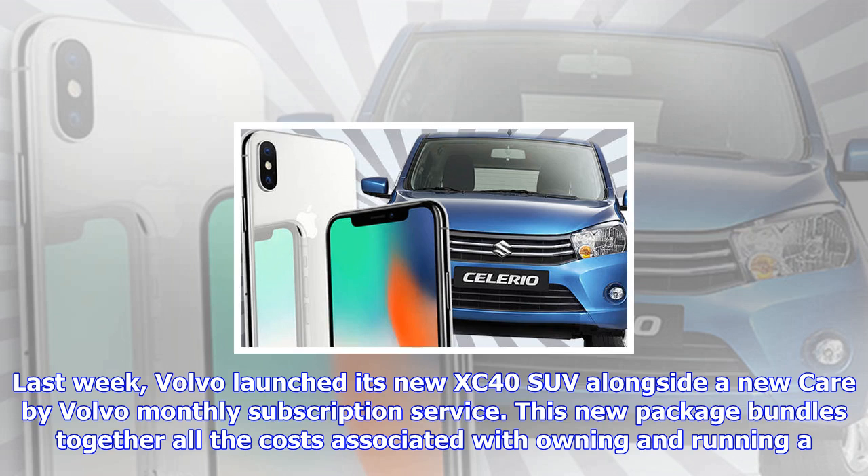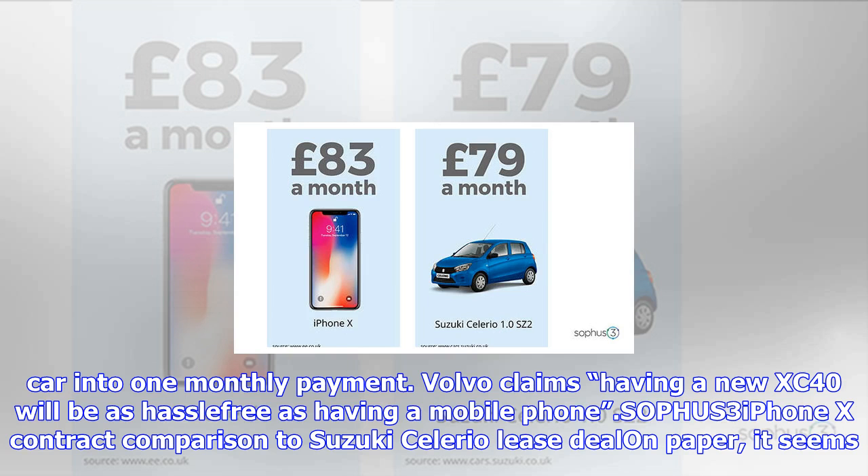This new package bundles together all the costs associated with owning and running a car into one monthly payment. Volvo claims having a new XC40 will be as hassle-free as having a mobile phone — a comparison to the iPhone X contract.